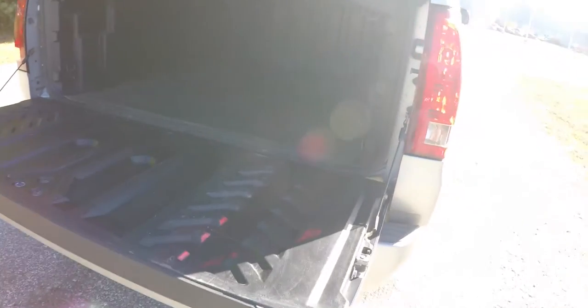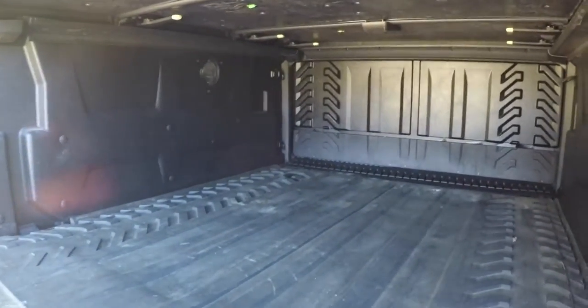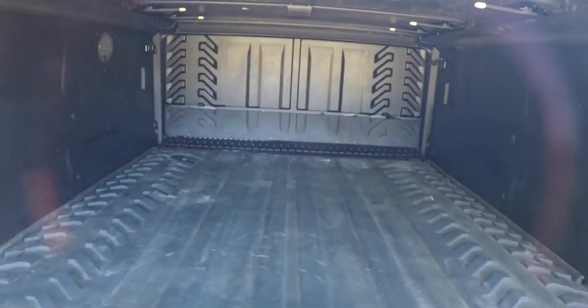Taking a quick look at the luggage area: there's a fully enclosed bed with three locking Tonno covers. Of course, the mid-gate is also present, and the covers are completely removable.